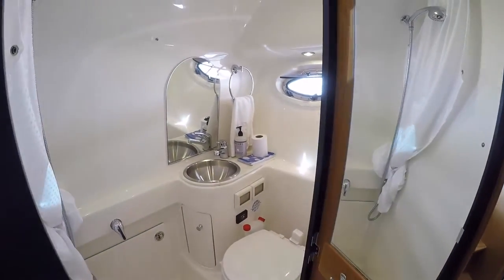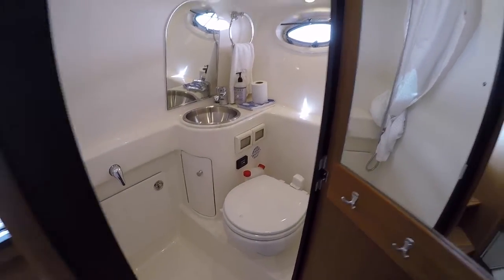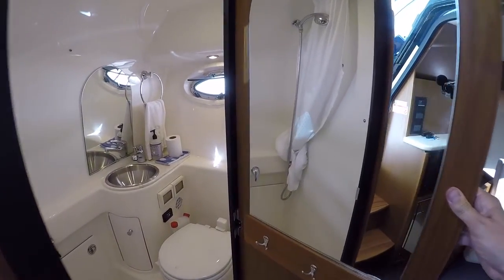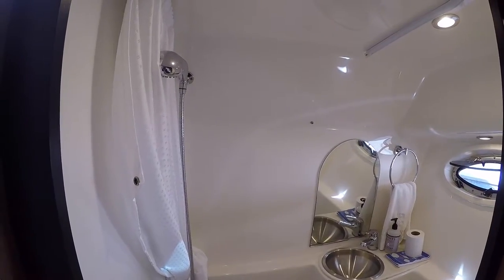Here's our head — vacu-flush porcelain head. You have a mirror and some hooks here on the back side of the door, and you have your shower and curtain over in this area.